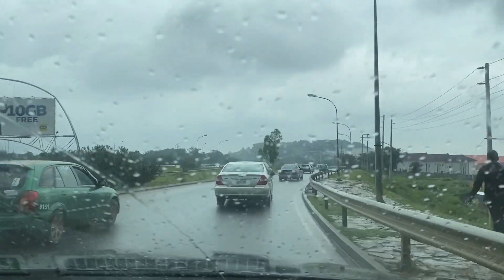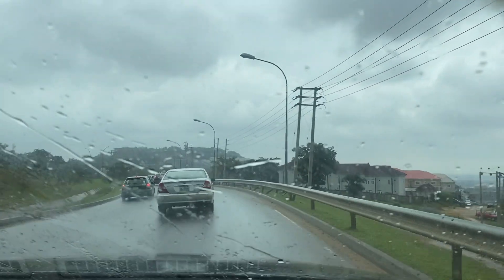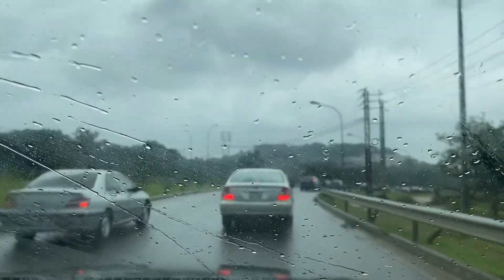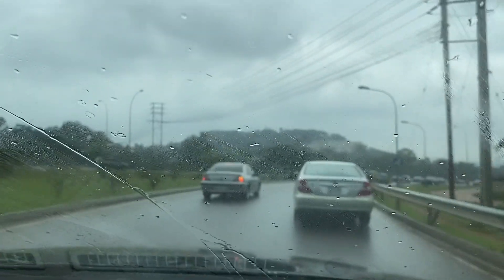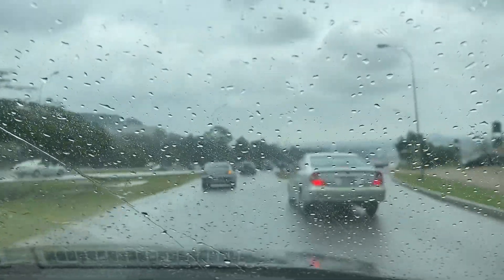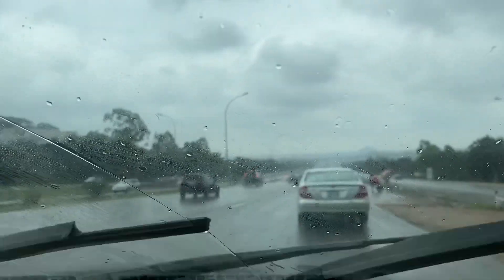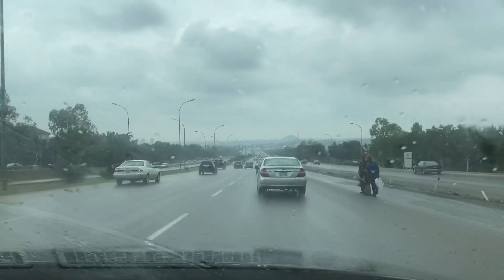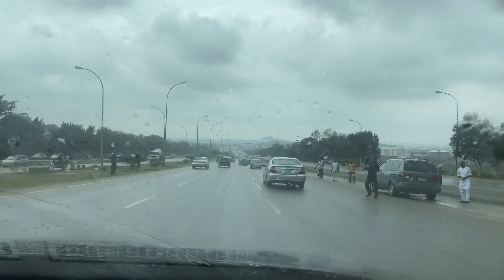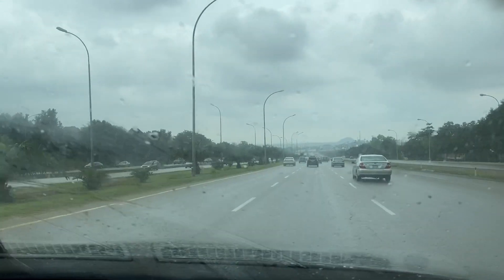I know it's drizzling and the weather is not too clear, so I'm sure you guys are not seeing properly, but it's fine. As we drive along here, to my left hand side is Maitama Ministers' Hill. As a matter of fact, that's what you find on the left hand side as we enter Ring Road One.